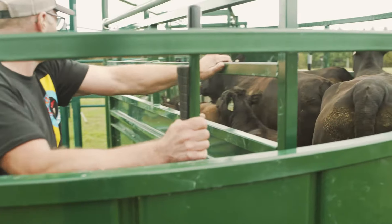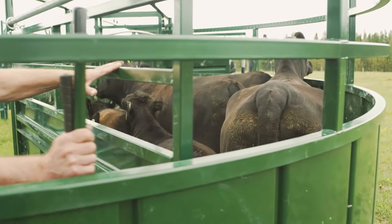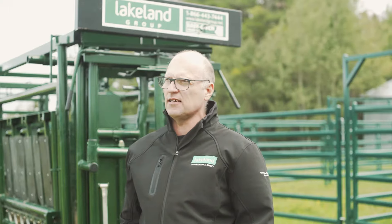They seem very heavy duty — we haven't had any issues with the animals damaging anything. It's stood up to some cranky cows, and unfortunately we always have a few of those, so it's worked well for them.